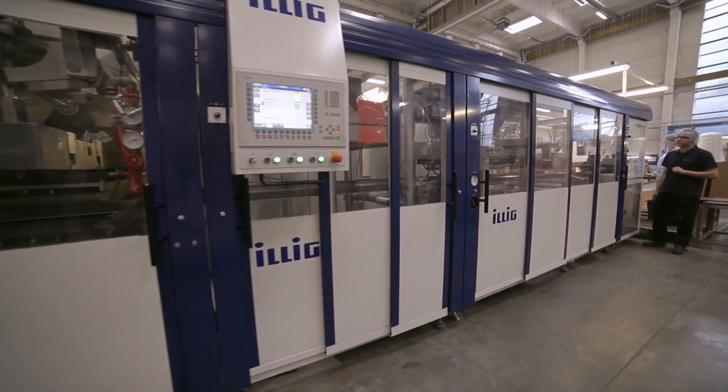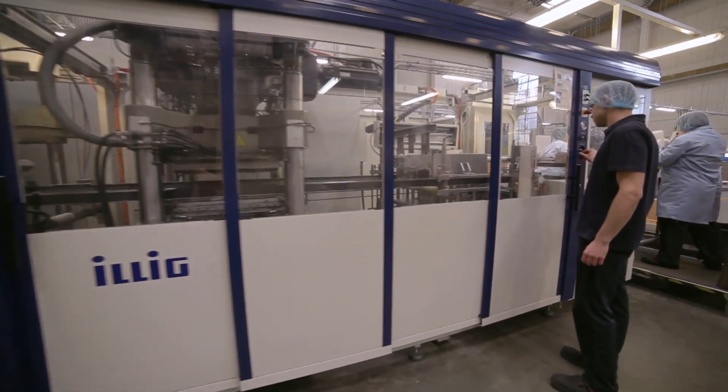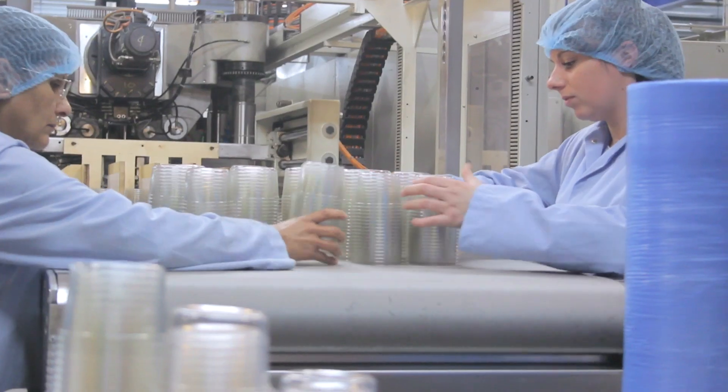Our 6,000 square metres of combined manufacturing and administration space houses a range of highly advanced Illig, Erwin and Keeple thermoforming machines, incorporating punch and die capability.